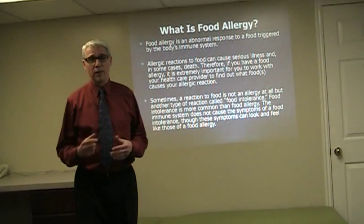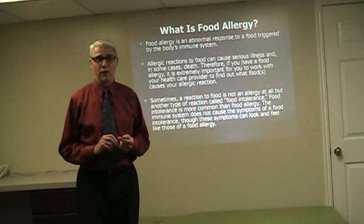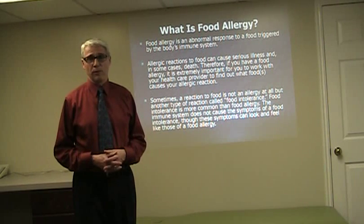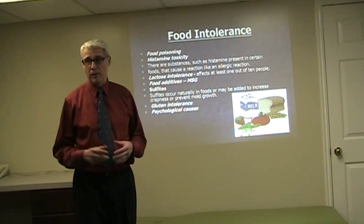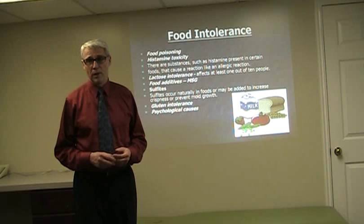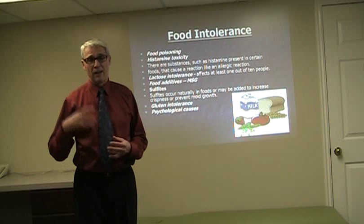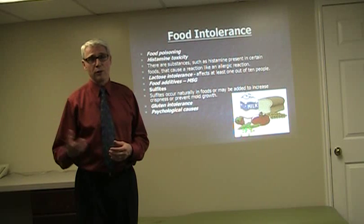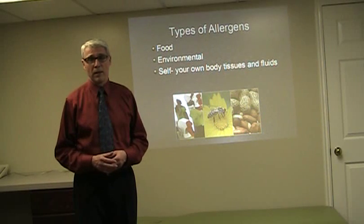We want you to understand that there are different kinds of reactions. There's also something else you need to be aware of that is not a reaction at all — we call that a food intolerance. People have symptoms as if it were an allergic reaction, but it's really an intolerance. Examples include food poisoning, a histamine reaction because there's too much histamine in the food, lactose intolerance, wheat or gluten intolerance, food additives like MSG, sulfites, food preservatives, or even psychological reactions to different things.